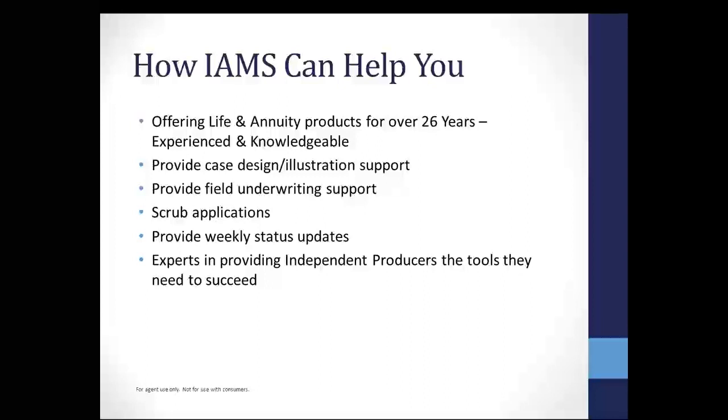Our focus and target is to help you make your job a lot easier. We are going to provide you case design and illustration support. When we run you an illustration, we've been in the field — we understand what it is you're looking for. And if not, we can certainly spend a few moments with you to get the case illustrated the way you want it. We do provide field underwriting support, so basically if you run into a case where you have a client who's not healthy, we're going to find out what we need to know to get you a good quote.